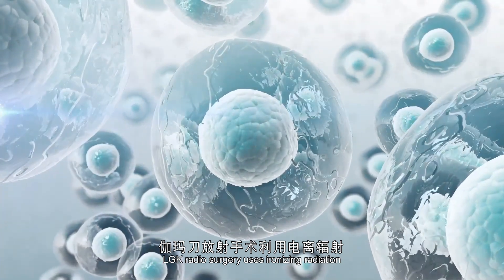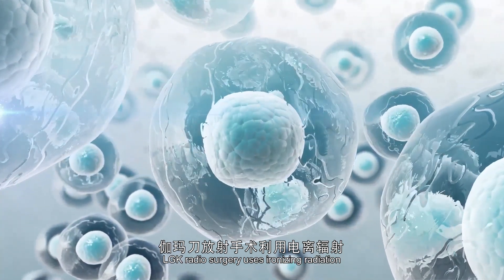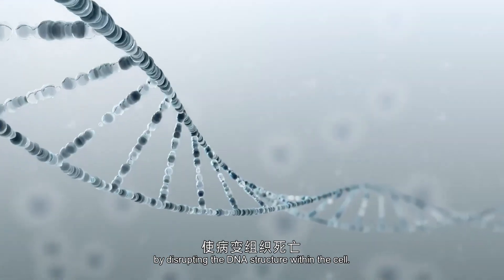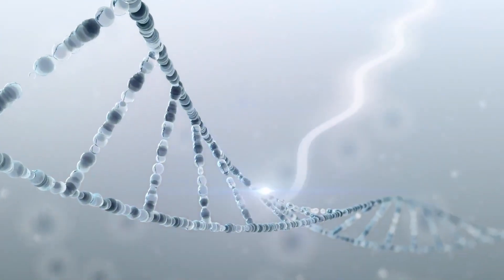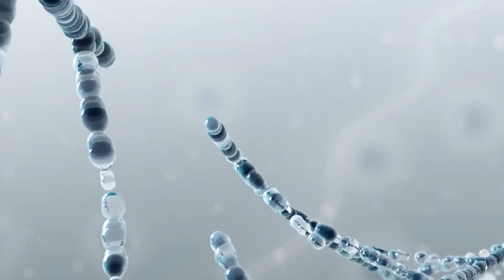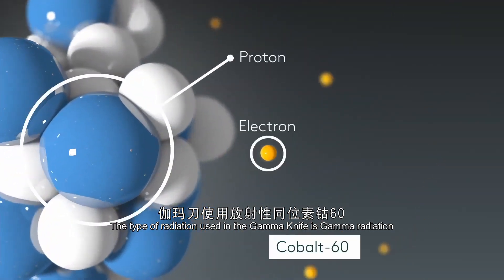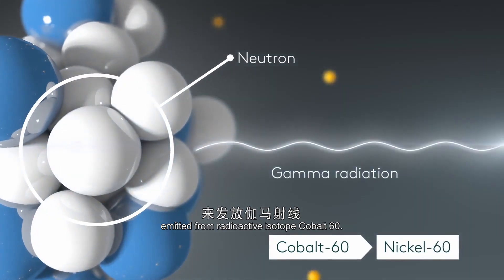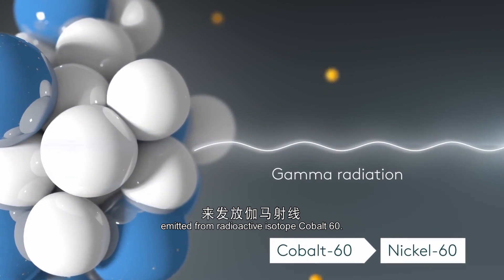Lexel GammaKnife radiosurgery uses ionizing radiation to damage the diseased tissue beyond repair by disrupting the DNA structure in the cells. The type of radiation used is gamma radiation emitted from a radioactive isotope of cobalt known as Cobalt-60.